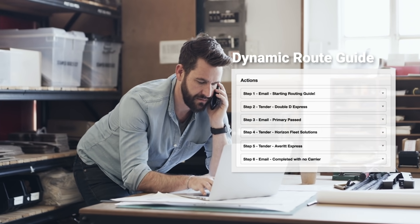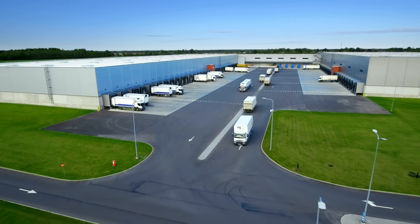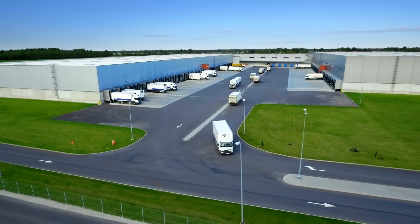And ShipWell's smart routing guide ought to assign this load right away. The fewer employees it takes to get each shipment on its way, the better.